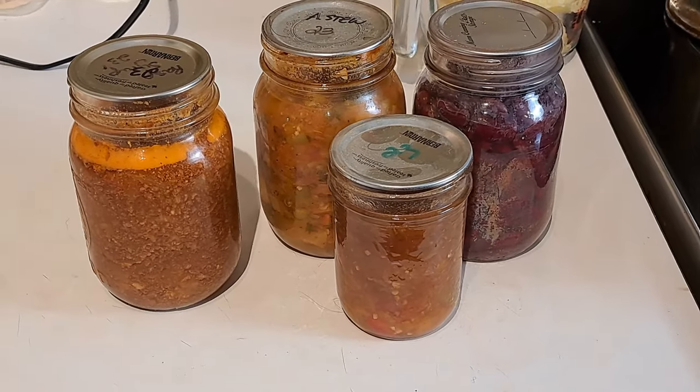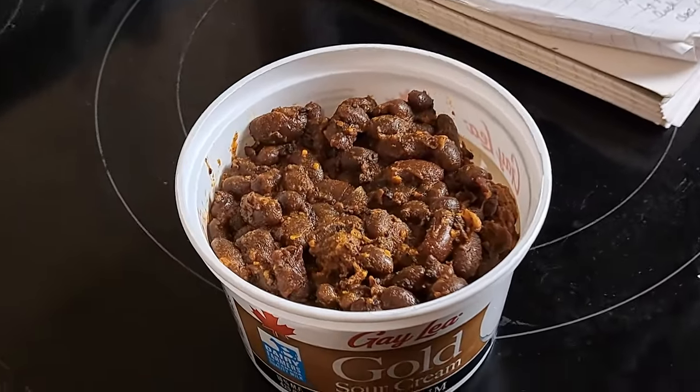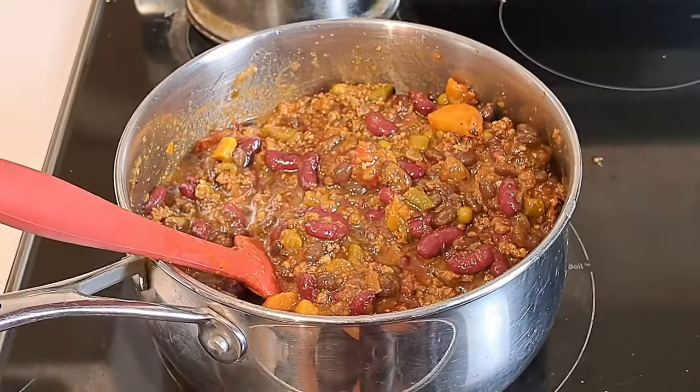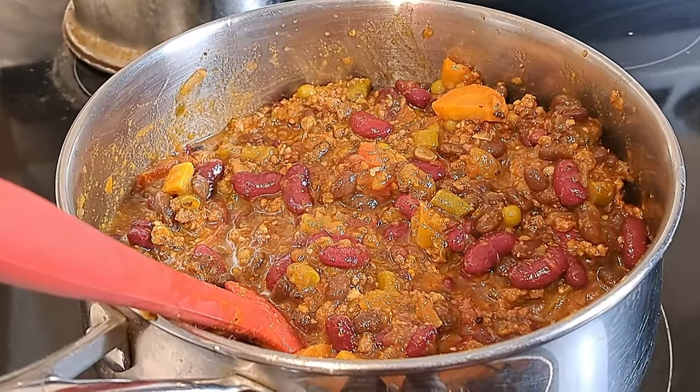All it is is a bunch of jars out of the pantry, bung it in a pot, and we're good to go. One thing I'm adding is baked beans — some baked beans I made a few months ago that have been in the freezer. I'm going to put them in the chili as well. We're using an August stew, some canned beans from the garden, a chili sauce, and our chili meat, and then we'll add these baked beans.